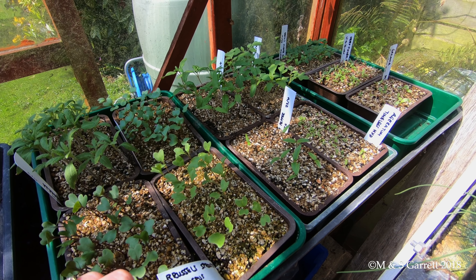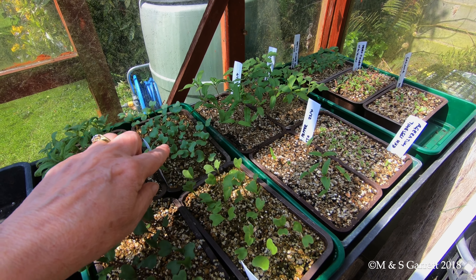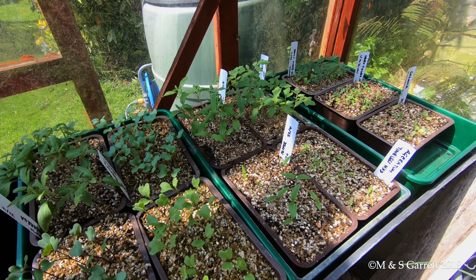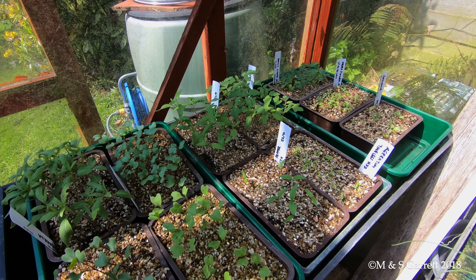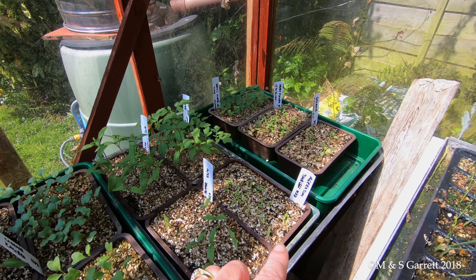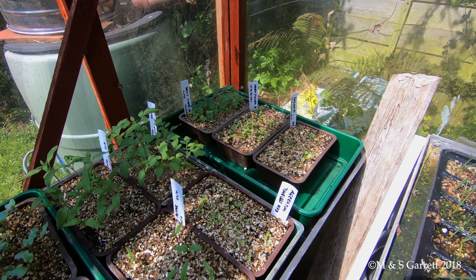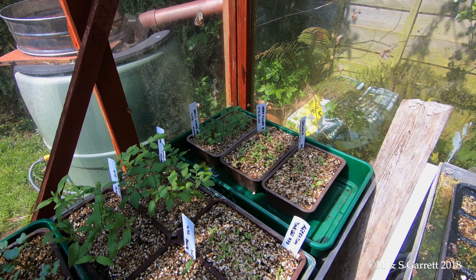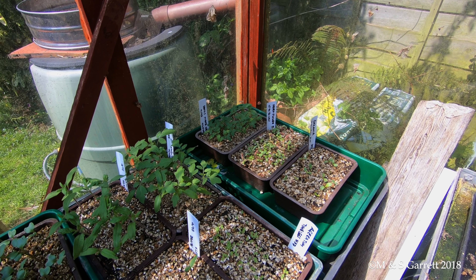some cabbages, tomatoes, Brussels sprouts, more cabbages. And then there's various sweet peppers, tomatoes, some ageratums, some flowers mixed in, some gazanias. A dried flower mixture that I'm trying this year.